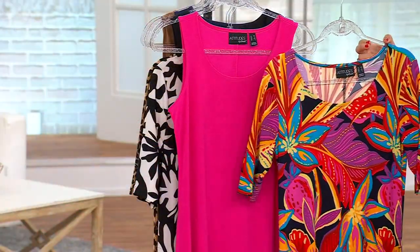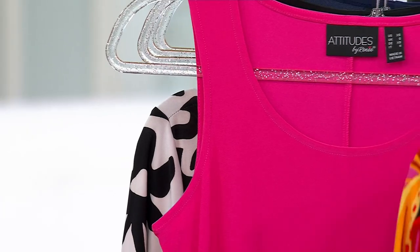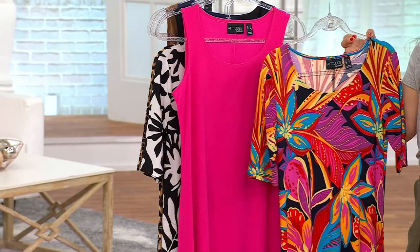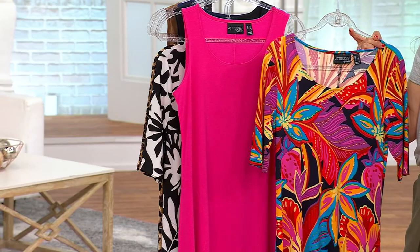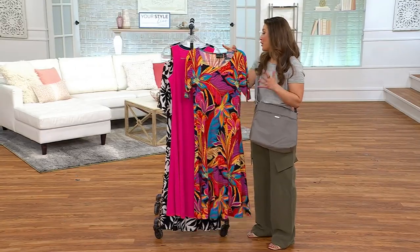One dress is the perfect elbow sleeve done in a print; the second mini dress is a sleeveless tank style. Both have pockets, both are in one of Renee's best-selling fabrics that never wrinkle, never fade — colors always have that beautiful drape. It's a brand new duo, so for $74.98, that means each dress is about $37.